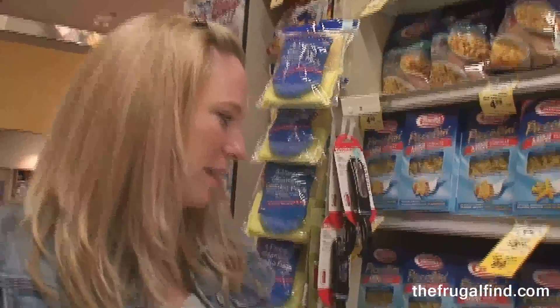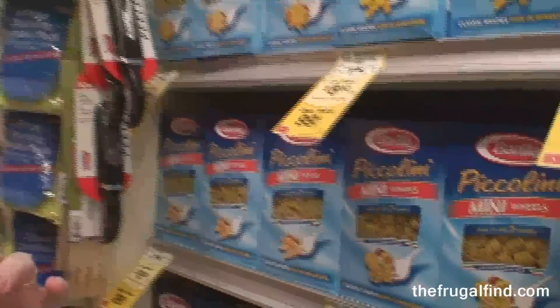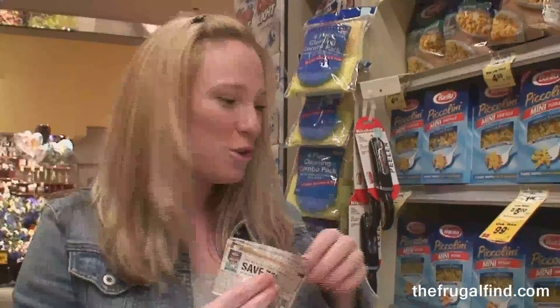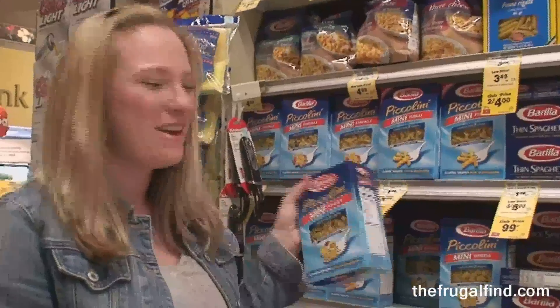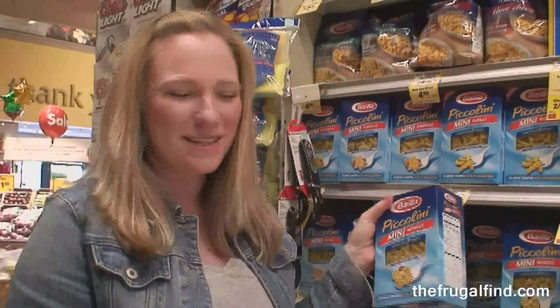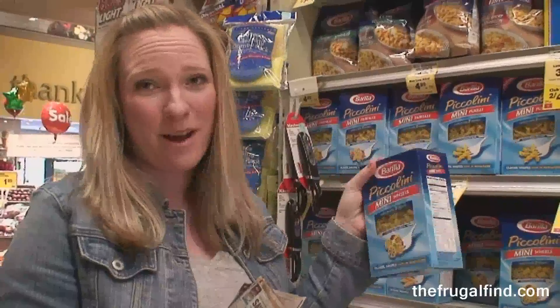One of the most obvious ways to save is just to look at store sales. These Barilla Piccolinis are on sale for $0.99, and just this Sunday there was a $0.75 off coupon — so $0.24 a box. These are the wheels-shaped ones which my little guys love; we call it our "cars mac and cheese." $0.24 for a one-pound box of pasta — not bad at all.